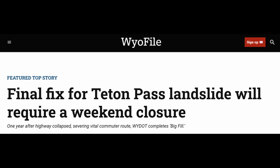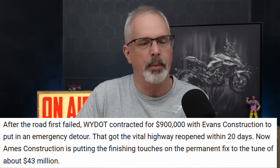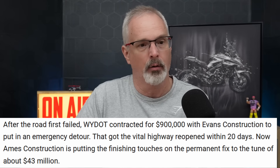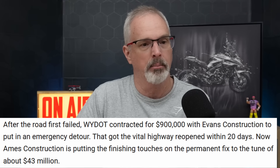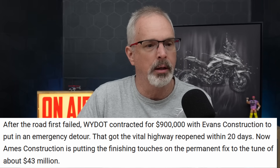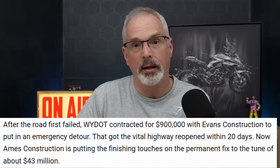According to an article published towards the end of June on the Wyoming File website, the emergency repairs — which consisted of a hastily constructed bypass that was supposed to be temporary but lasted for over a year until they could complete the full restoration of the original embankment section — cost $900,000, done with forces from Evans Construction. The permanent repair construction done by Ames cost a whopping $43 million.